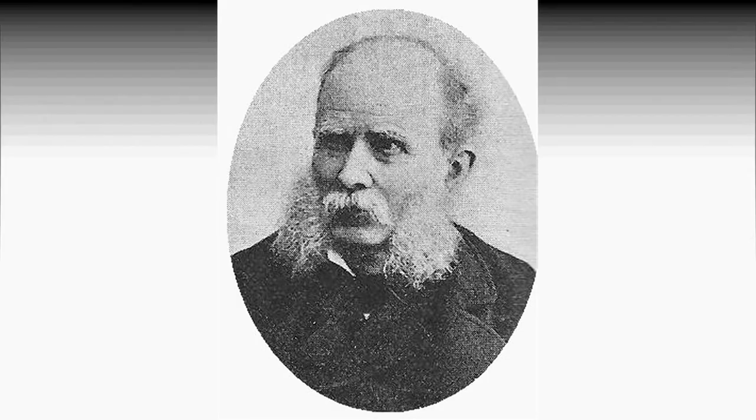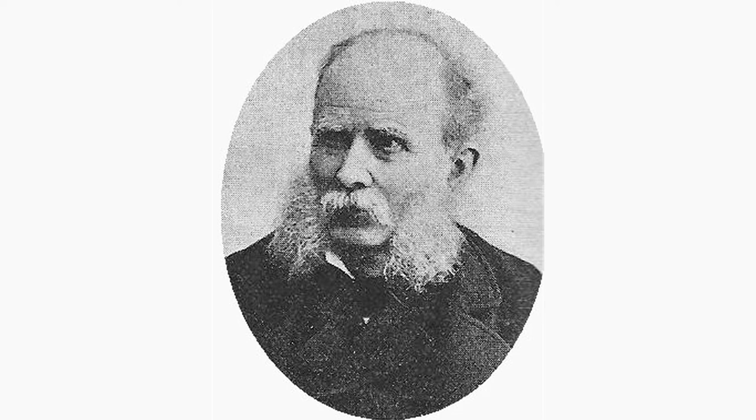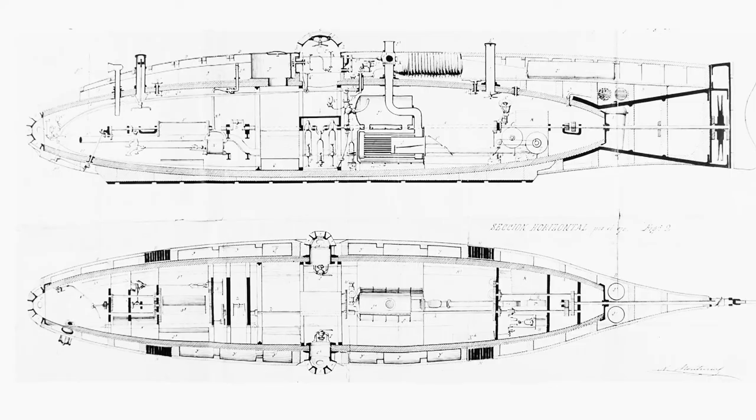The Hunley exploded its device against the USS Housatonic, sinking it — but the Hunley went down with the loss of its crew too. If you look at the ratio, that's a tiny craft and a small number of men for a large vessel. In 1864, Spanish designer Narcís Monturiol created the first air-independent system, which used peroxide as fuel and actually made oxygen as a by-product of combustion. His design made regular dives of over two hours in duration at a depth of 30 metres or more.